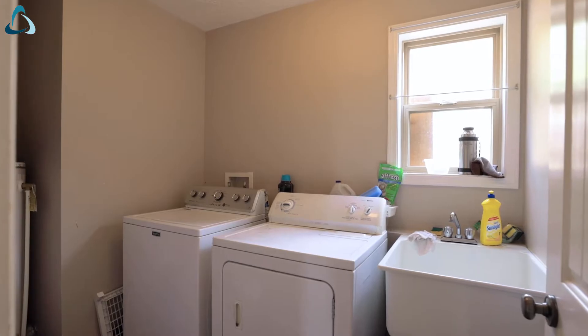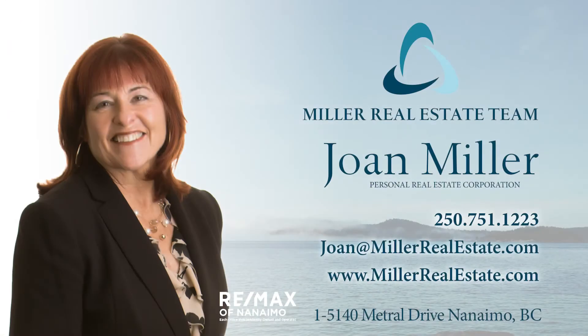For more information, including photos, floor plans, and a 3D tour, please visit my website at millerrealestate.com.